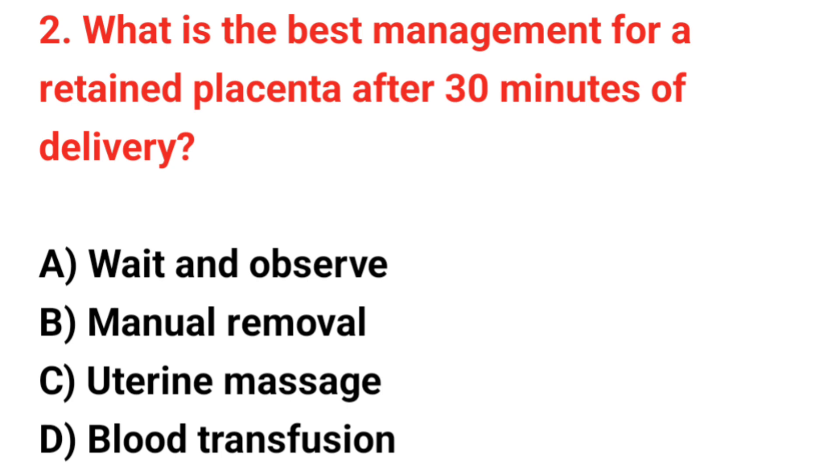Question number 2. What is the best management for a retained placenta after 30 minutes of delivery? The correct answer is B: Manual removal.